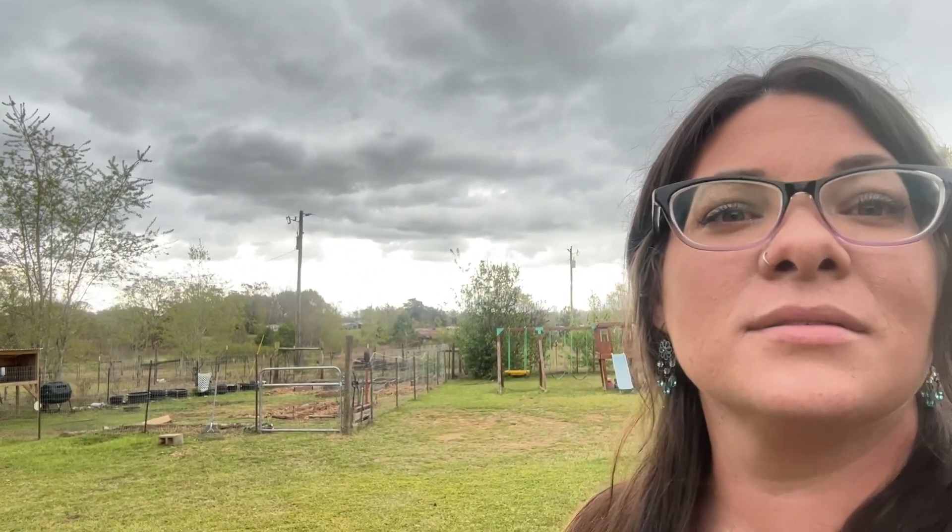It has been storming like crazy. Look at those clouds coming in. It's probably not picking up great on camera, but it's been pretty dark here. It's one of those where you go to one side of your yard and it's pitch black, and the other side looks sunny. That's kind of what's been going on today.